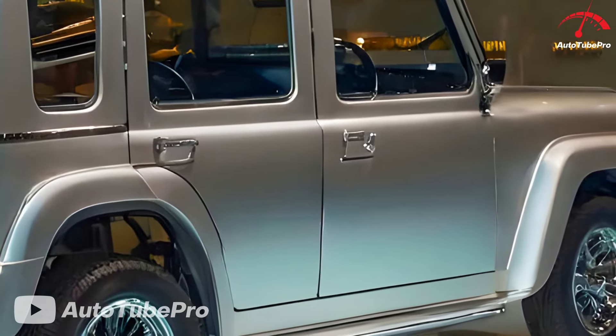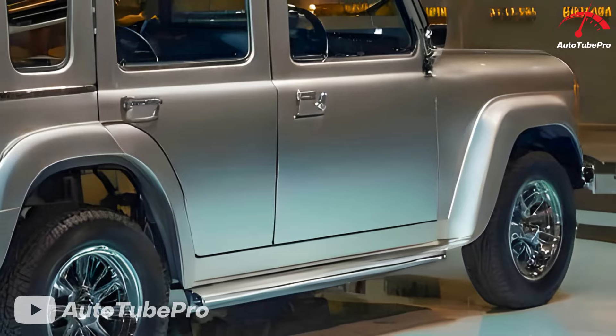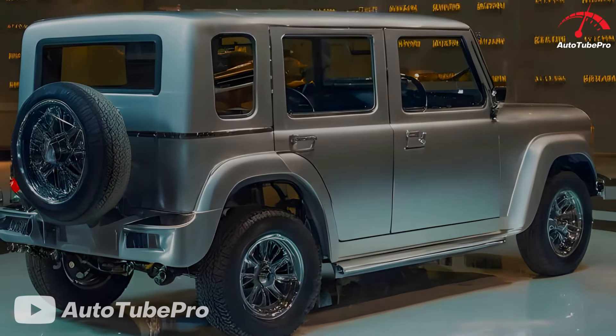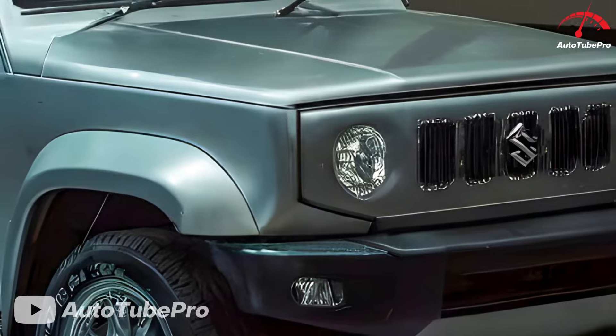Key features of this new variant include redesigned front and rear lights, a revamped cabin with a larger touchscreen for entertainment, and an attractive new exterior color, Desert Kaki. These updates provide a fresh look for the 2025 Jimny Sierra Hybrid, making it an appealing choice in the off-road SUV segment.